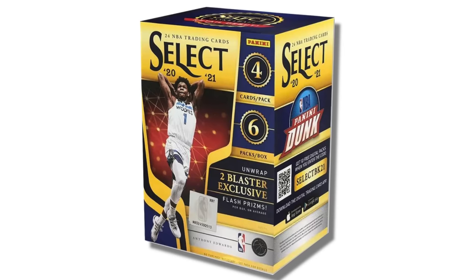Until recently, Select was a hobby-only product, which is why many collectors — including myself — preferred it over sets like Optic and Prism. That meant you could only find Select in hobby shops in higher-end hobby boxes, and it was not available at Target or Walmart. However, Panini recently changed that, and Select is now available at retail like Optic and Prism.